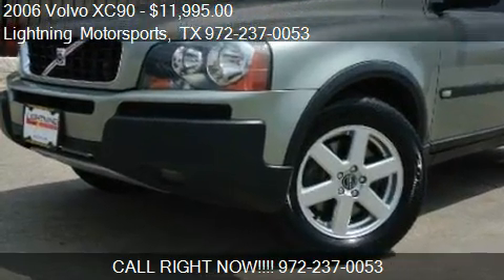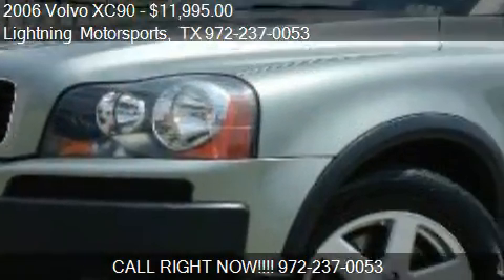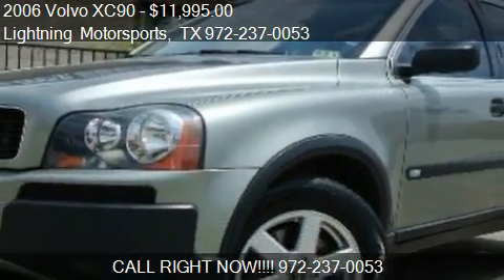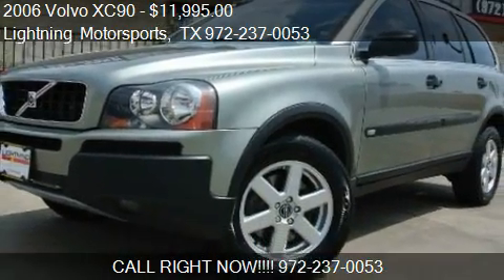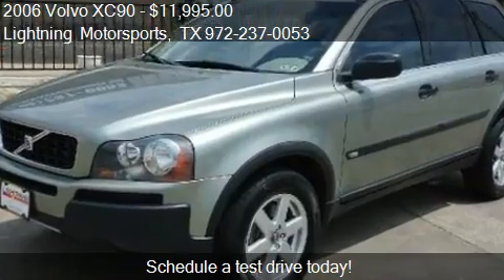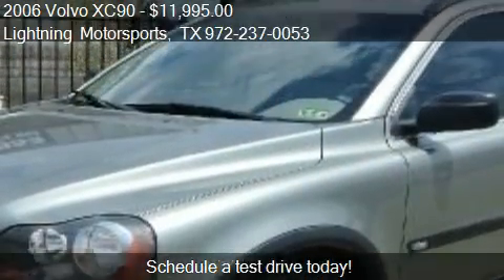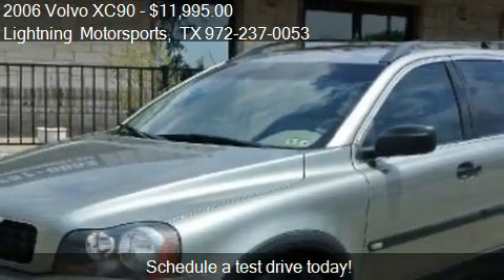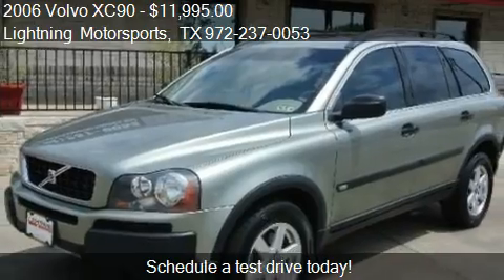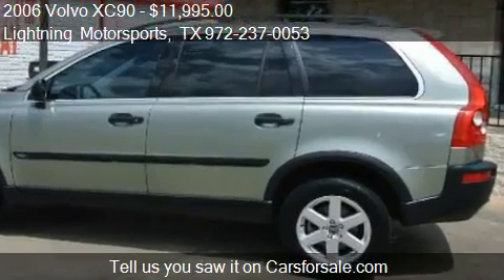This 2006 Volvo XC90 is offered by Lightning Motorsports, priced at $11,995. This XC90 is ready to sell, with just over 84,797 miles.